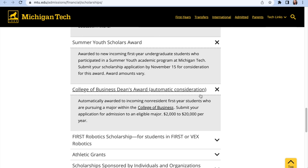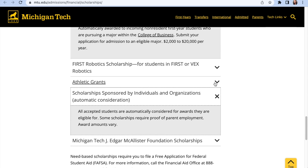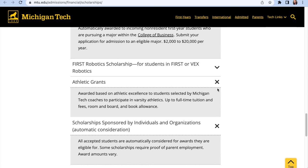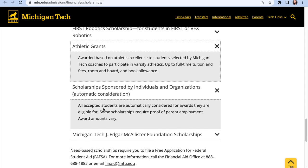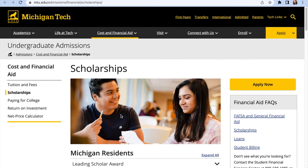There's also the Legacy Alumni Award for children of alumni graduates of the school, and the Summer Youth Scholars Award for new incoming first-year undergraduate students who participated in a summer youth academic program at Michigan Tech. For scholarships that are not automatic consideration, you need to apply separately. All accepted students are automatically considered for awards they are eligible for; some scholarships require proof of parents' employment and award amounts vary.